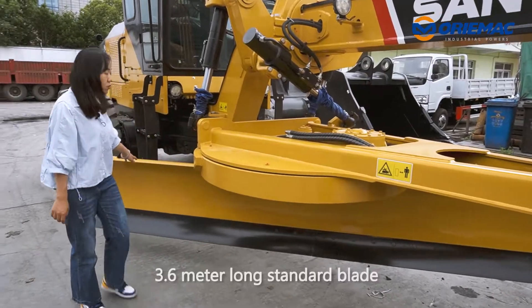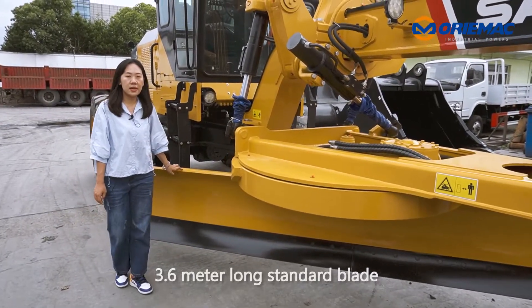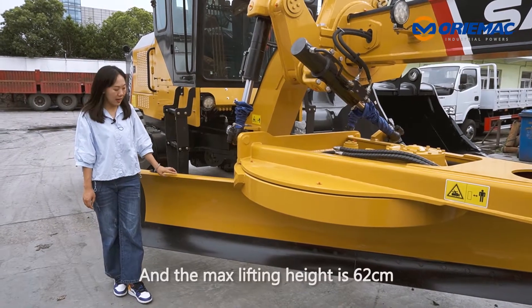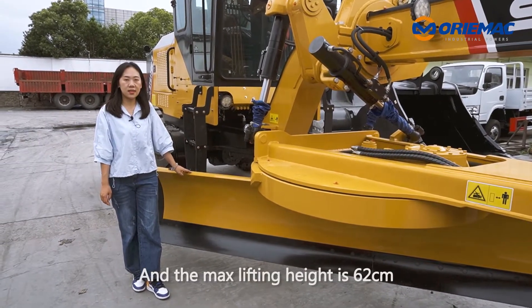Let's see the blade. The 3.6 meter long standard blade is suitable for heavy load construction work, and the max lifting height is 62 cm.